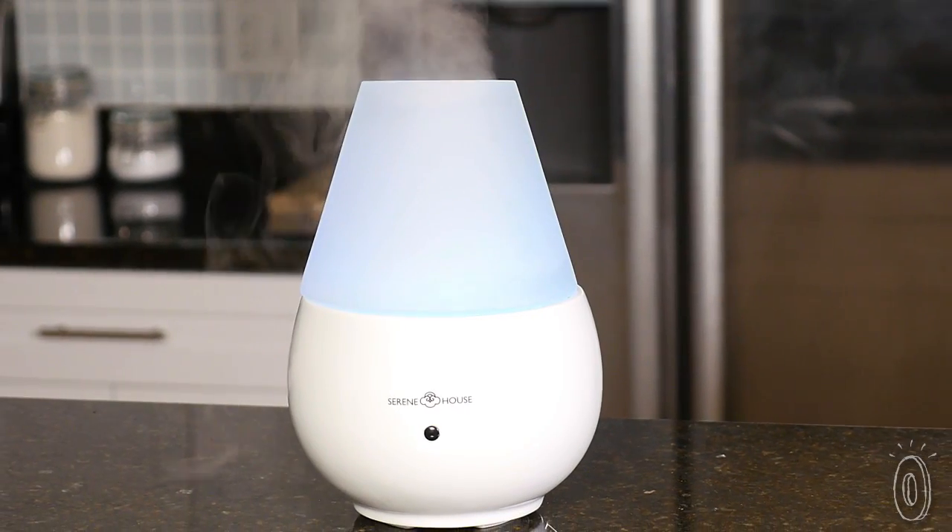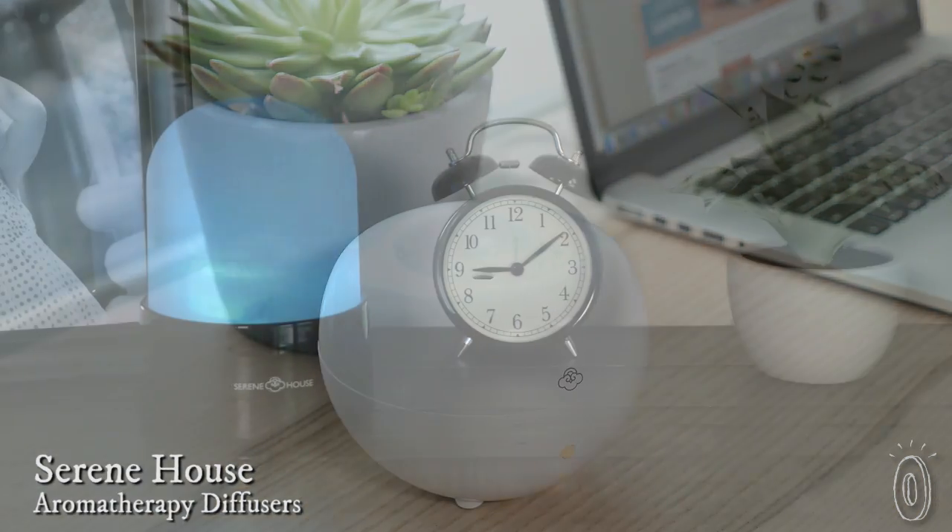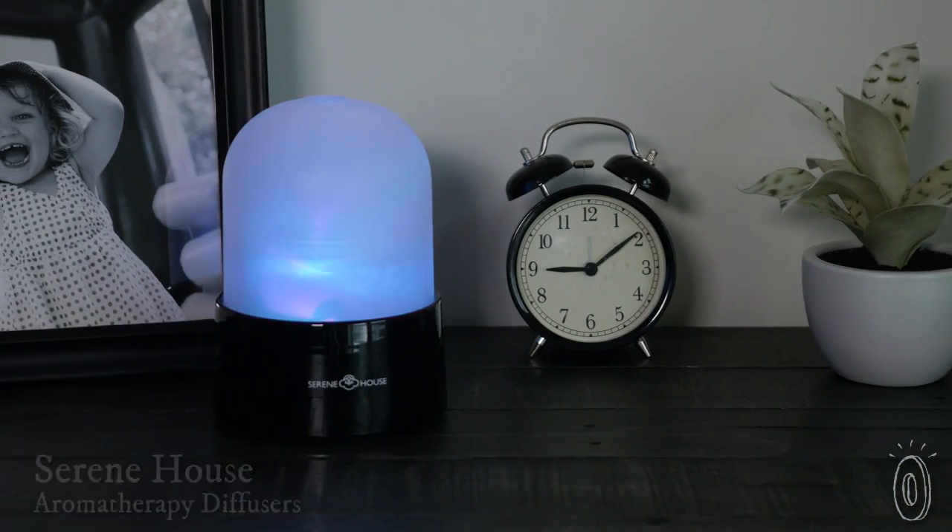Serene House humidifiers don't just restore the moisture in the air, they do it gracefully while adding your chosen fragrance to your personal space. Plus, with several different styles you even have the option to add mood lighting or your favorite song.